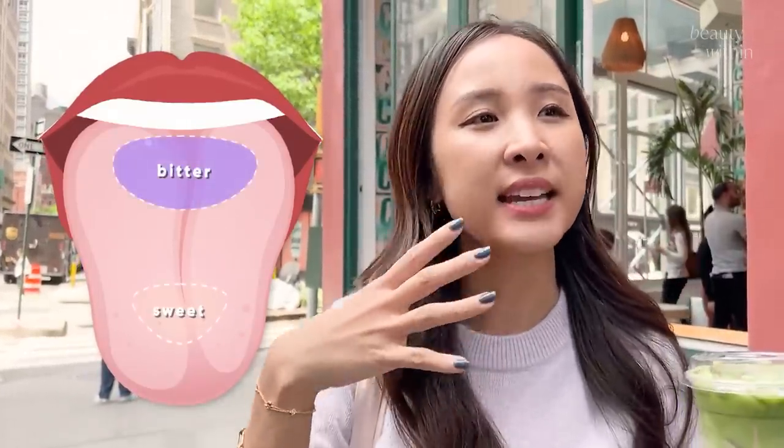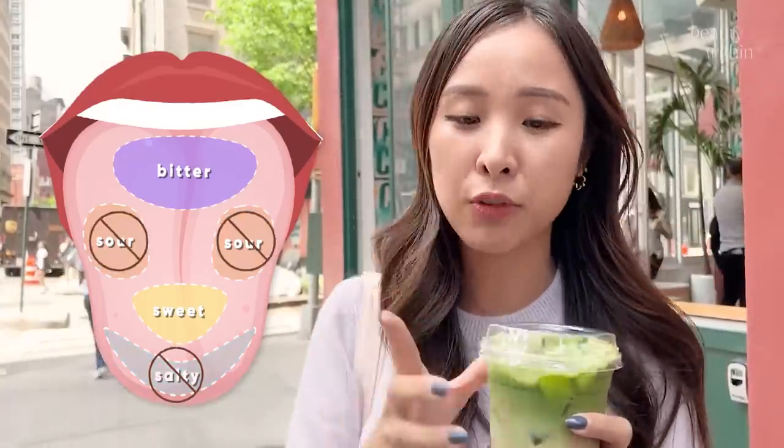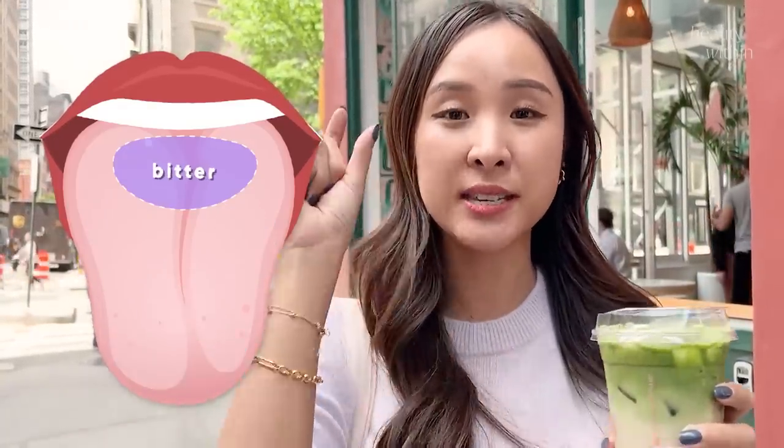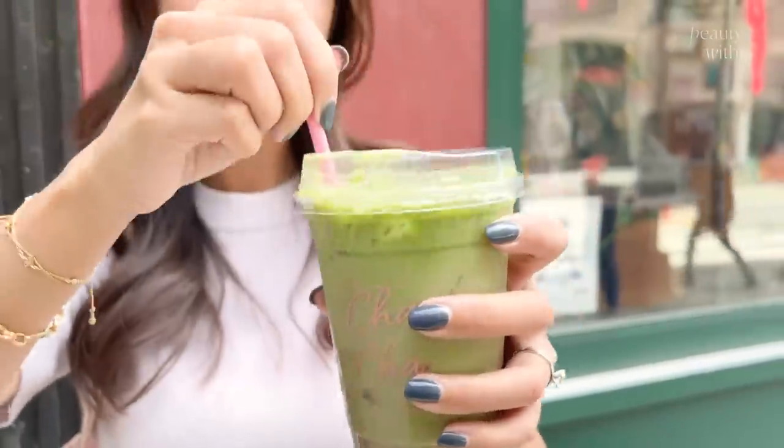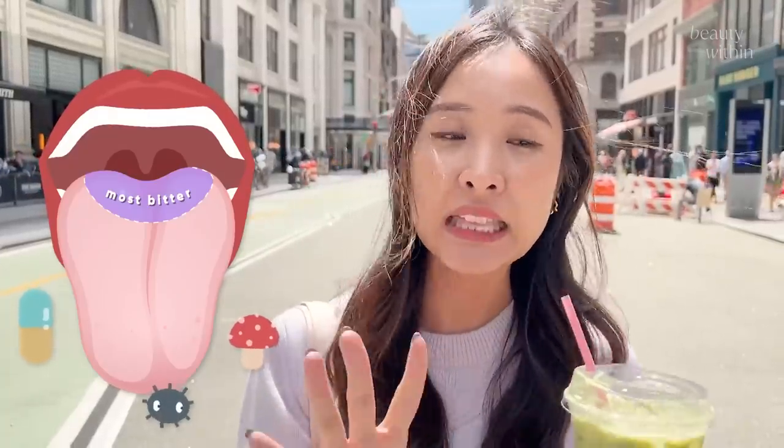Bitter tongue fact! You might have heard that different places on our tongue register different tastes, but that's actually proven to be wrong — except for one, which is bitter. Apparently the very back of our tongue tastes bitter the most, and I think it's because it's the body's natural way of helping and protecting us from swallowing anything that's remotely poisonous or harmful so it doesn't automatically get ingested.